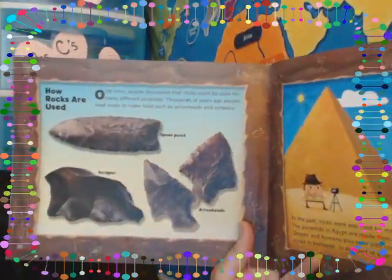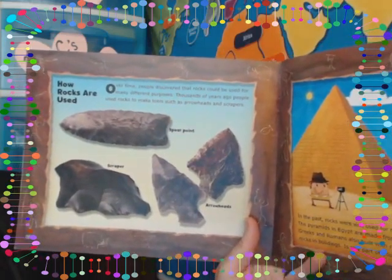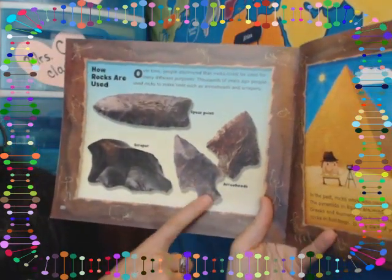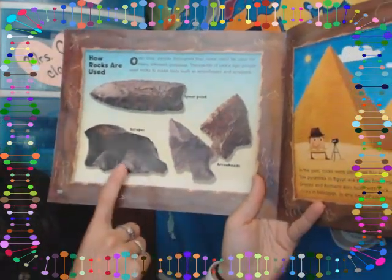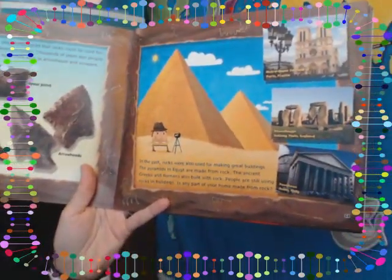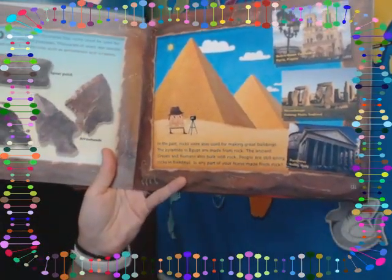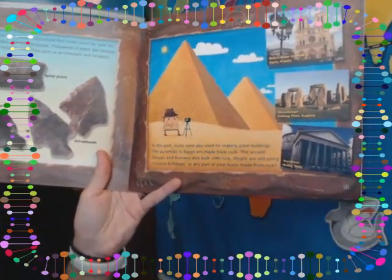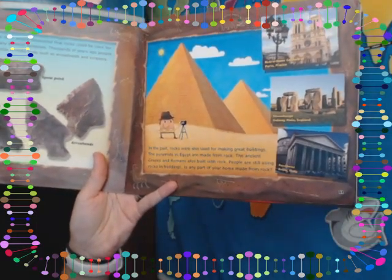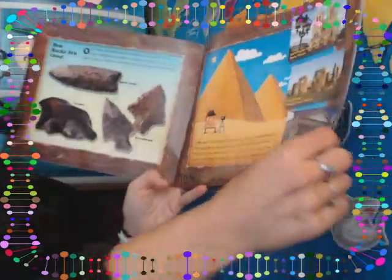How rocks are used — over time, people discovered that rocks could be used for many different purposes. Thousands of years ago, people used rocks to make tools, such as arrowheads and scrapers. In the past, rocks were also used for making great buildings. The pyramids in Egypt are made from rock. The ancient Greeks and Romans also built with rock. People are still using rocks in buildings today. Is any part of your home made from rock? Probably so.